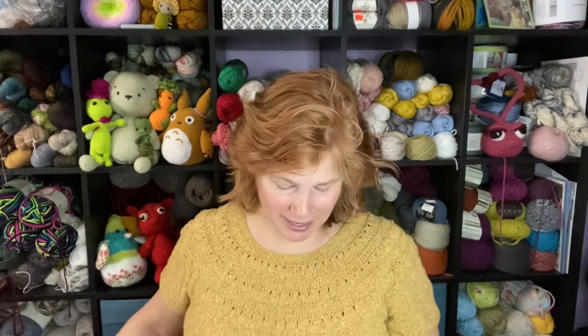Do you remember yesterday when I was commenting on using my double pointed needles with my worsted weight yarn for the stocking, and how dangerous it is to use these double pointed needles because they're short and the stitches are right there? Was I trying to drop my stitches? I should probably go to circulars — this has been a struggle. I dropped my stitches. This has been a bit of a struggle.